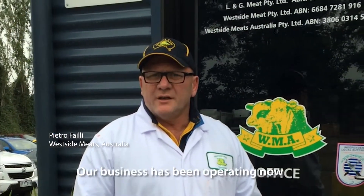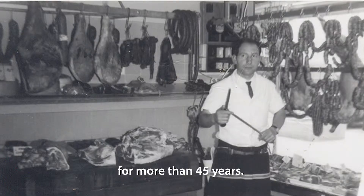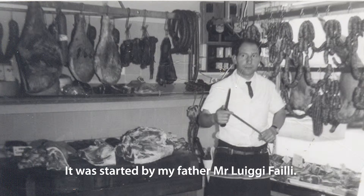Hi, my name is Pietro Fahili from Westside Meats, Australia. Our business has been operating for over 45 years. It was started by my late father, Mr. Luigi Fahili.